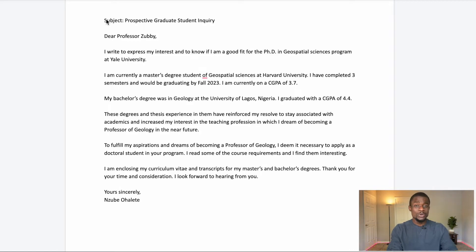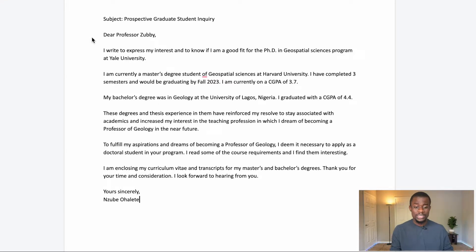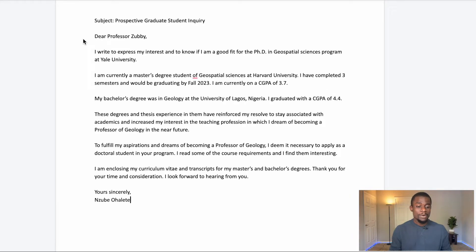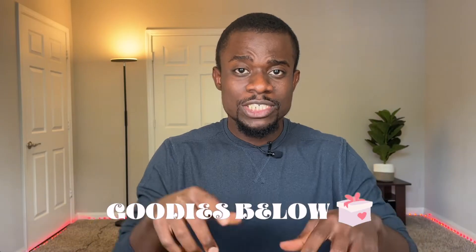Here is a sample email you can work with. A good subject line would be: 'Prospective PhD Student Inquiry.' Dear Professor [Name], I write to express my interest and to know if I'm a good fit for the PhD in Geospatial Sciences program at Yale University. I'm currently a master's student of Geospatial Sciences at Harvard University, completing three semesters, graduating by fall 2023, with a CGPA of 3.7. My bachelor's was in Geology at the University of Lagos, Nigeria, with a GPA of 4.4. These experiences have reinforced my resolve to become a professor of geology. I'm enclosing my CV and transcripts. Thank you for your time and consideration. I look forward to hearing from you. Sincerely, [Your Name]. I'll share the link to this template in the description — duplicate it and tweak it to your unique story.